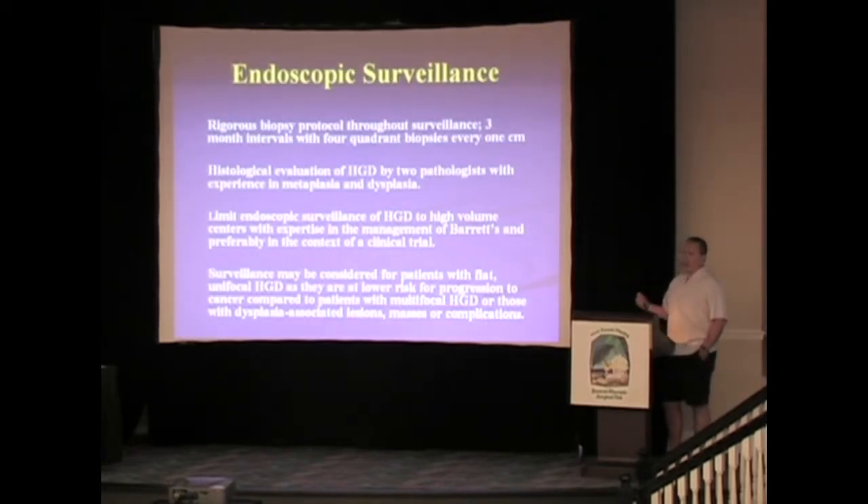From our gastroenterologists, these patients should have a rigorous biopsy protocol throughout surveillance every three-month interval — four-quadrant biopsies every one centimeter. Histologic evaluation is needed to confirm high-grade dysplasia. It should be done in high-volume centers with expertise in Barrett's esophagus, and they've recommended this should probably be in a clinical trial at that institution. Low-risk patients with comorbidities may be able to be followed with endoscopic surveillance, but the jury's still out.